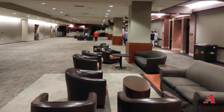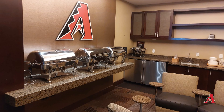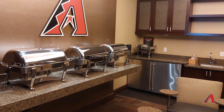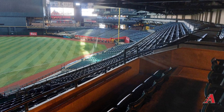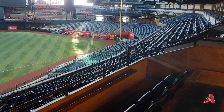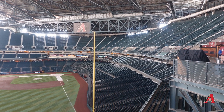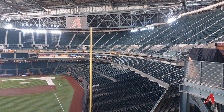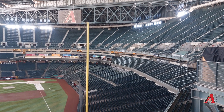Walking around the suite level, it's pretty standard for a modern ballpark — nothing really special stands out. It reminded me exactly of the suites at the Giants' Oracle Park. The view from the suites gives you basically two rows of seating outside if you want to sit out. One thing I noticed is that even though this is one of the largest stadiums in MLB, there's really no seating in the outfield, and you can see just how large and steep the upper deck is — it's actually pretty impressive.